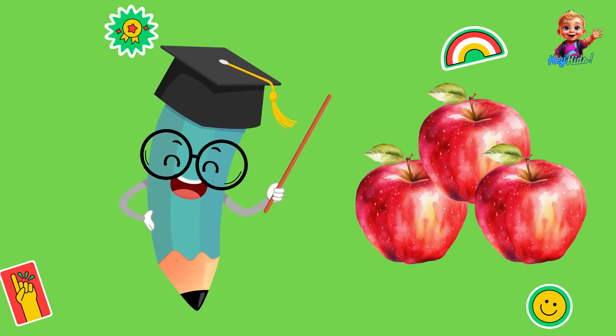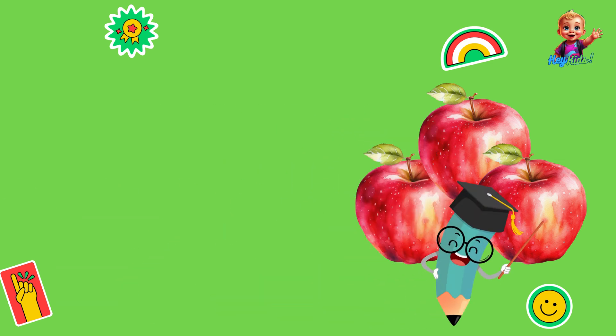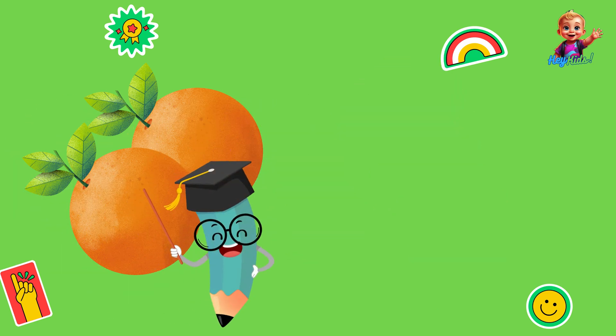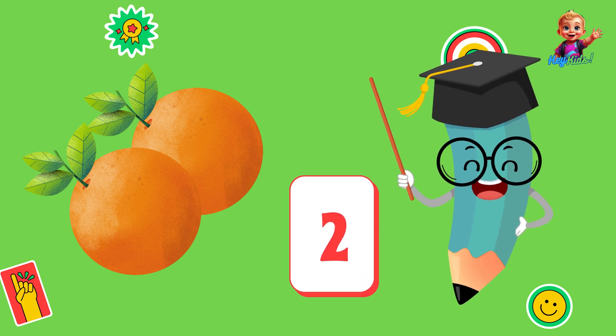For example, let's count these apples. One, two, three. There are three apples. And how many oranges do we have? One, two. There are two oranges. Numbers help us count and keep track of things.